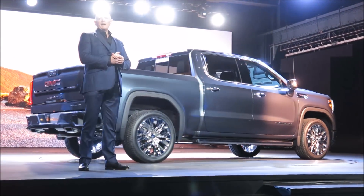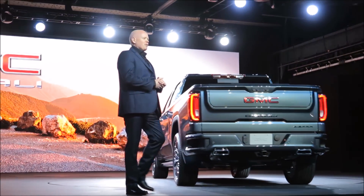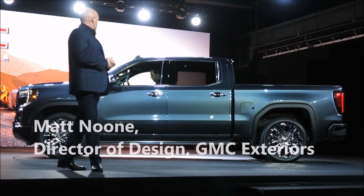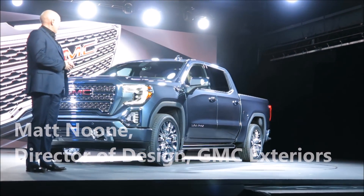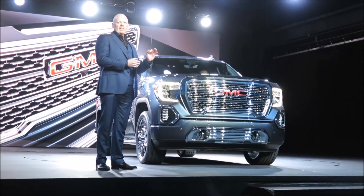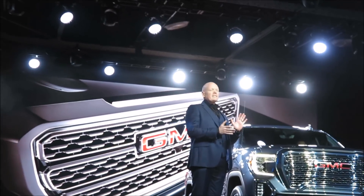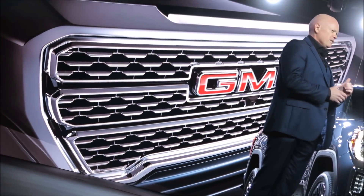The next generation 2019 Sierra Denali represents the ultimate expression of a premium truck and is the most premium Sierra Denali ever. We see a bold and powerful front end. Our distinctive, precise, dimensional grille design is detailed to catch light and project a premium appearance that is unmistakably Denali. The chrome detailing accents the entire design to create a refined statement that is key to the Denali expression.